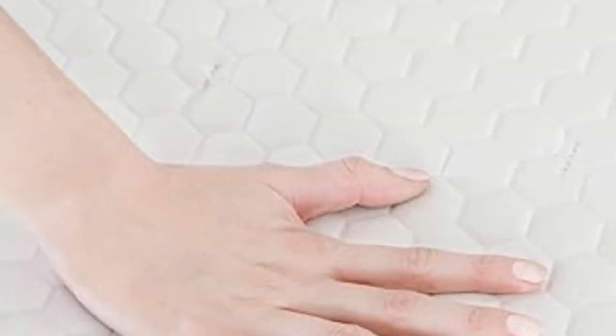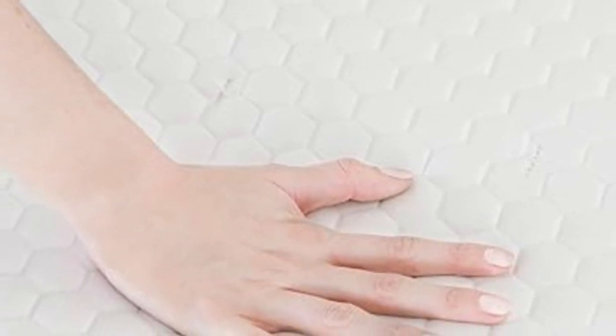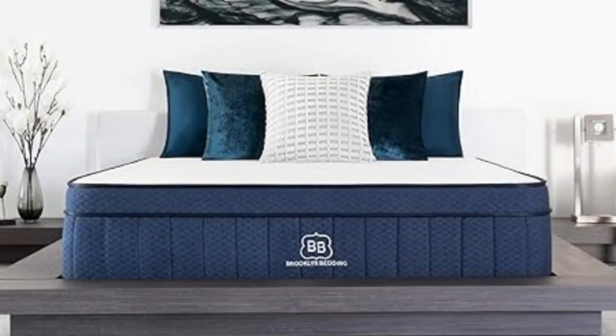We had a couple of minor complaints that are worth being aware of. The first is that the smooth top weave of this mattress is quite slippery, which means that both you and your fitted sheet may slide around a little. We were also a little disappointed by the motion isolation here, which could make this mattress a hard pass if you share a bed with a restless partner.